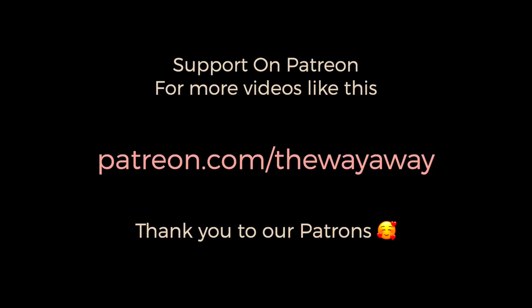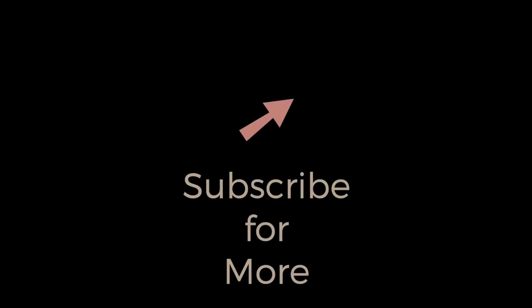A huge shout out to all of our patrons who helped make this video possible. If you want to follow more, go to Instagram at wayawaymag. Don't forget to subscribe if you haven't already, and don't forget to check out our second channel, Way More, if you want to see way more from us.